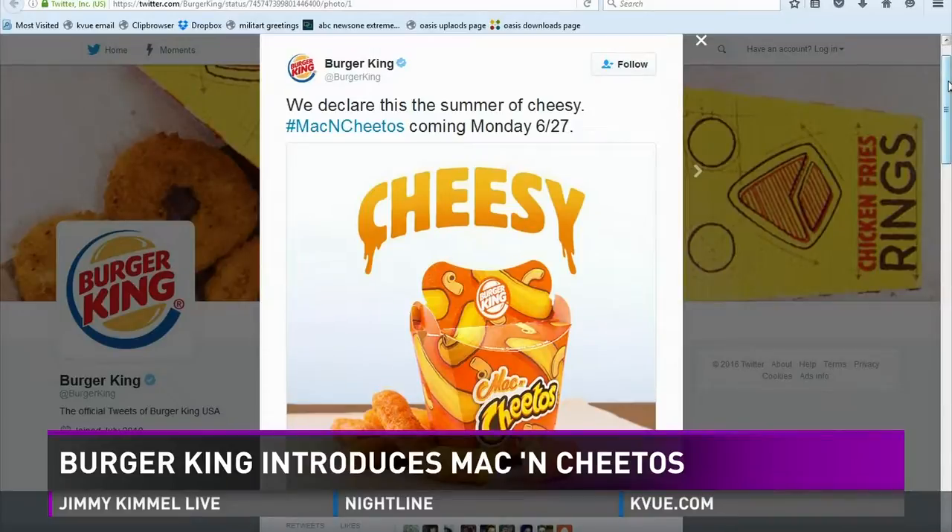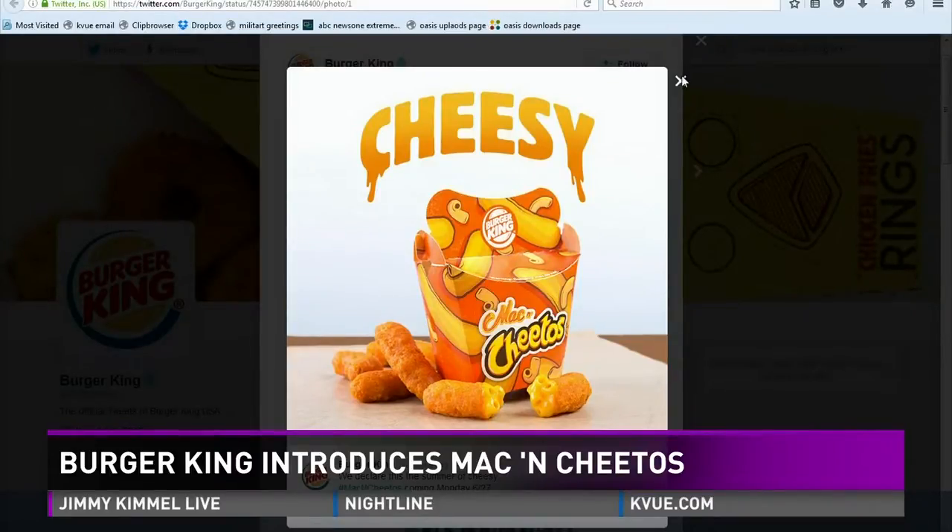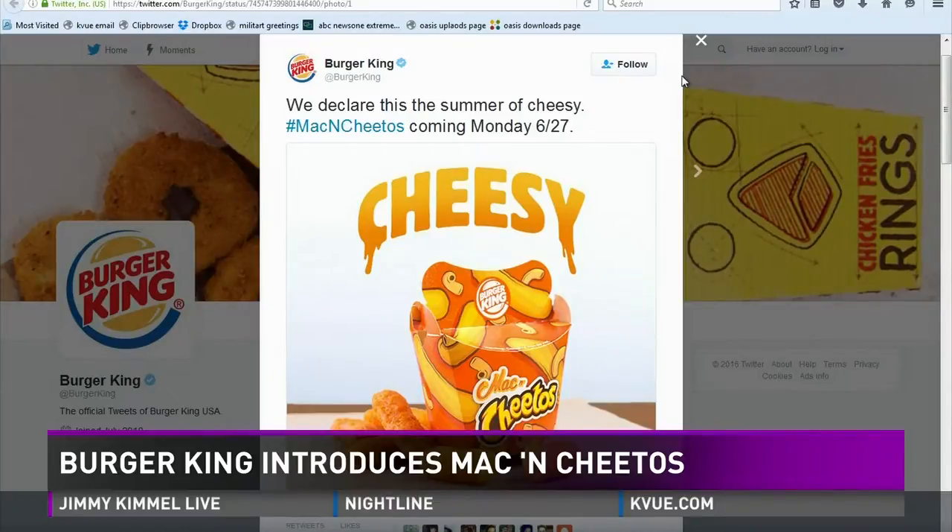But this summer, check this out — Mac and Cheetos. They look like normal Cheeto puffs, but they're actually filled with macaroni and cheese. Mac and Cheetos roll out Monday, and you can grab an order for just under $2.50.